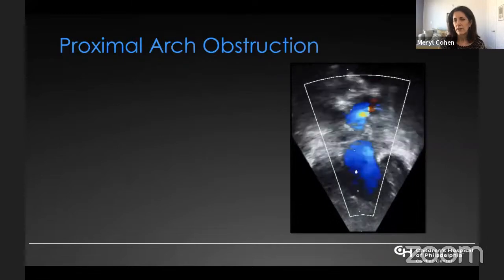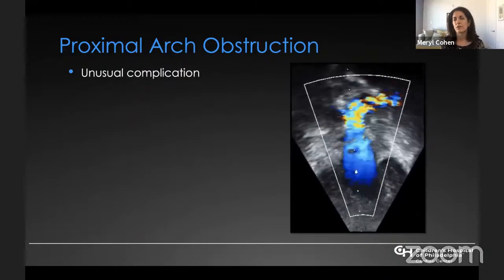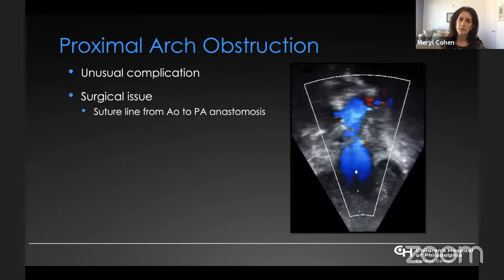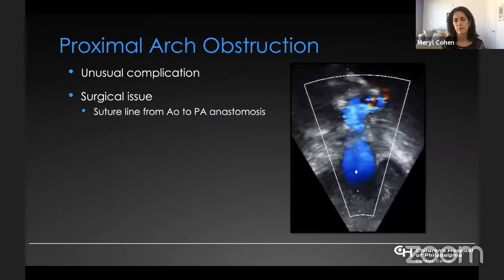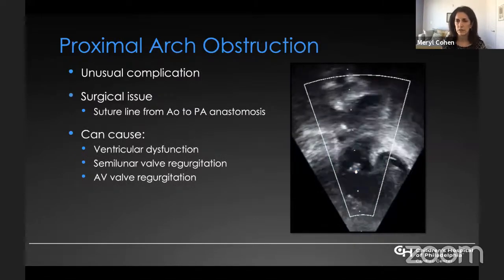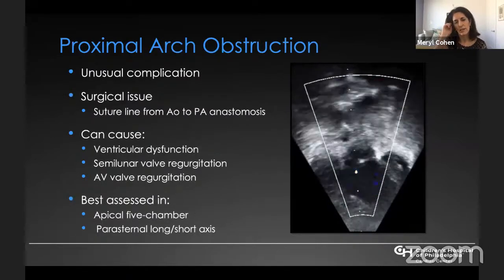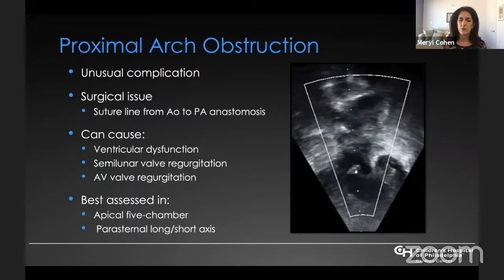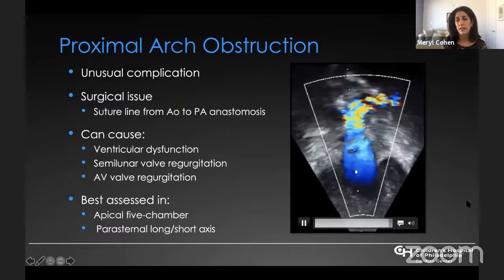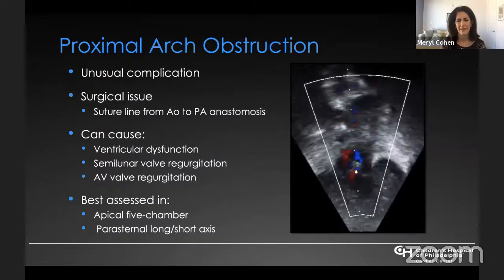Proximal arch obstruction is fairly uncommon and really occurs in the setting of the Norwood procedure due to the suture line at the aortic-to-pulmonary artery anastomosis. Like distal arch obstruction, it can cause ventricular dysfunction and valve regurgitation. It is best assessed in the apical five-chamber view as well as long and short axis. It is usually not terribly severe; if severe, the patient would not be able to come off cardiopulmonary bypass and would require immediate repair.